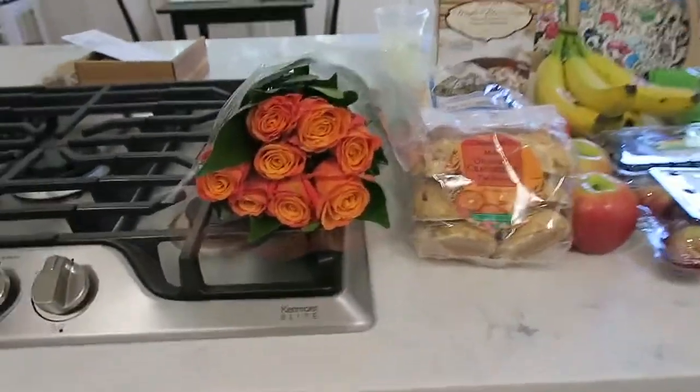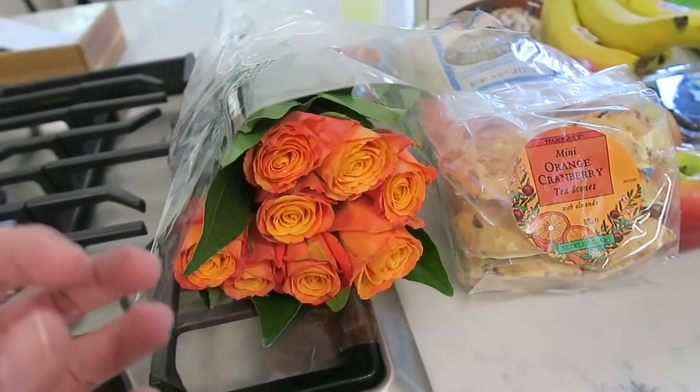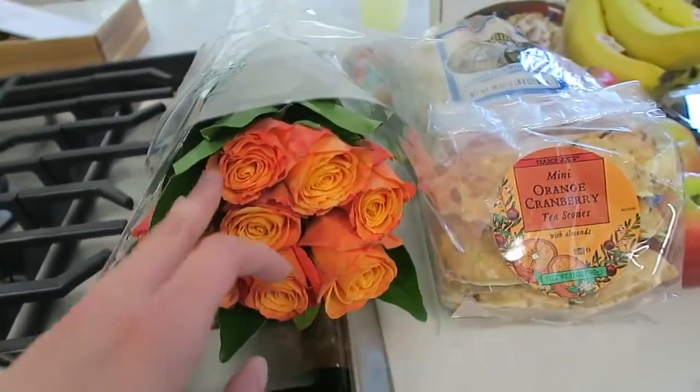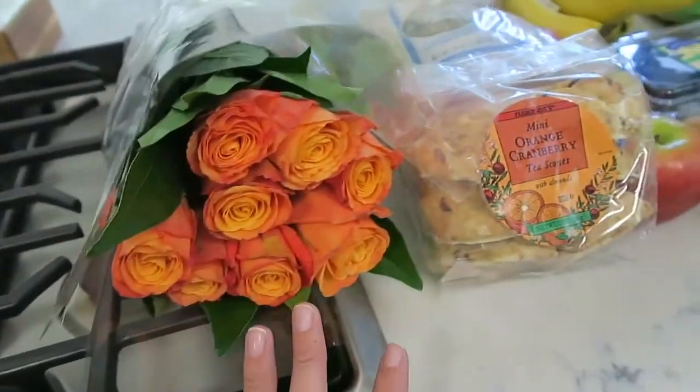So I got more flowers — more roses. I really like the kind of bright, fiery ones where they're like yellow and orange and red and they have a lot going on. I like those roses.